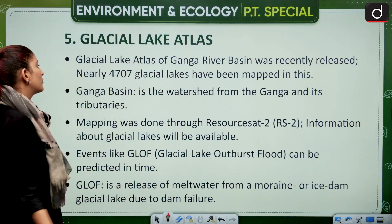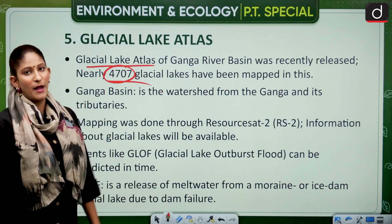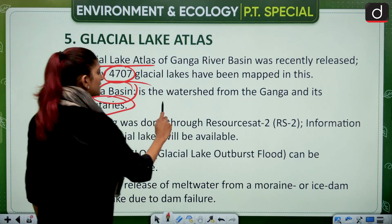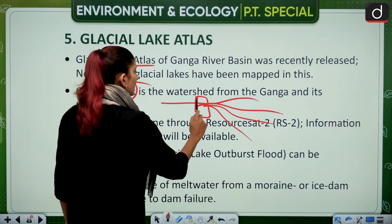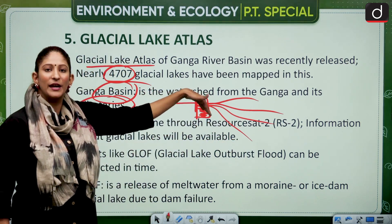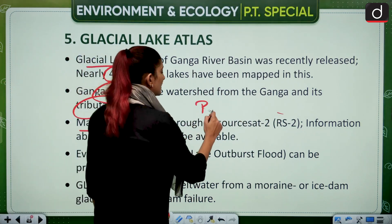The next topic is the Glacial Lake Atlas of the Ganga River Basin, which was recently released. Nearly 4,707 glacial lakes have been mapped in this atlas. The Ganga basin is the watershed of the Ganga river — it is delineated by the watershed, which clearly demarcates the main parent river from its tributaries. The glacial mapping was done through ResourceSat, which is a remote sensing satellite.